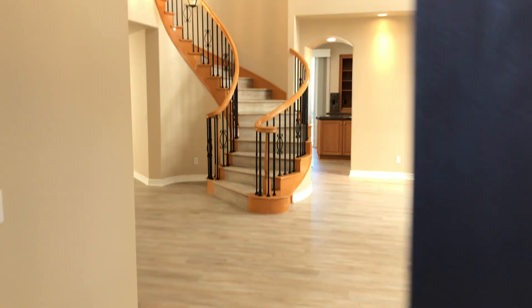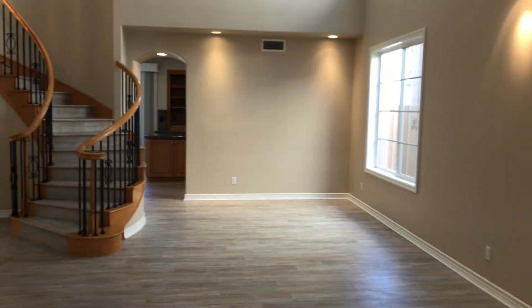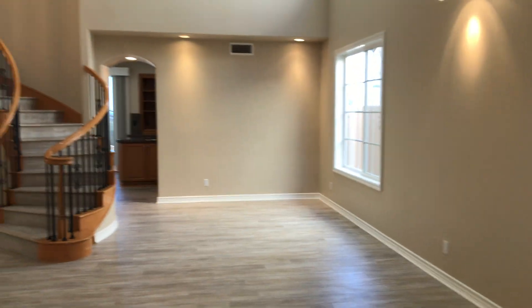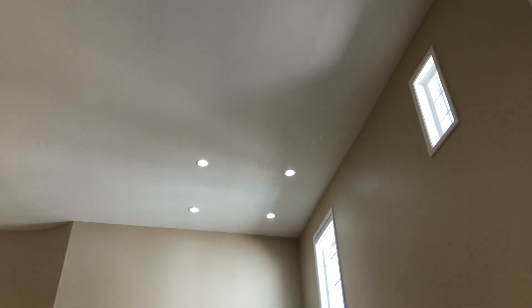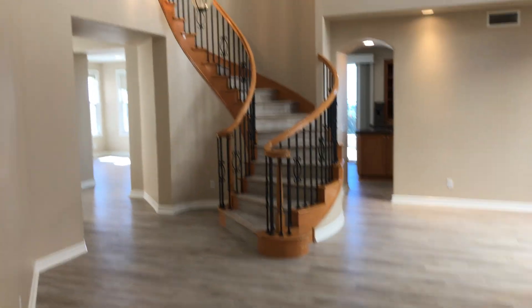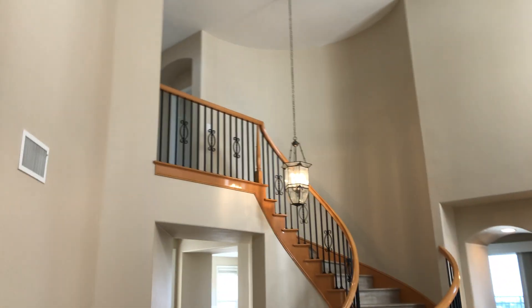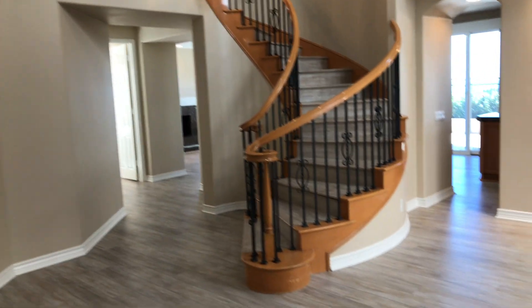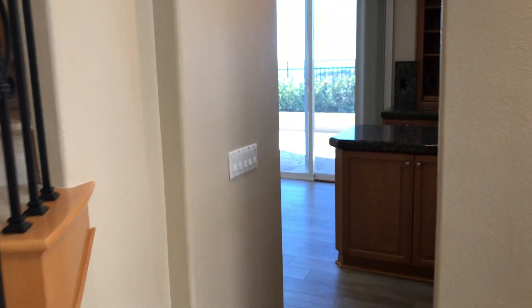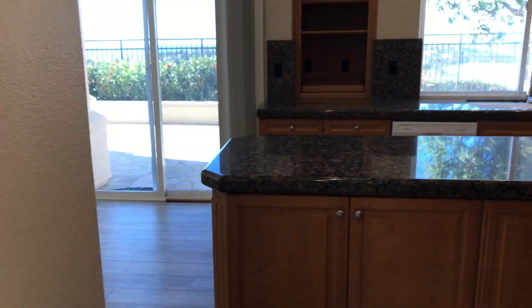Right when you walk in, you're greeted with a beautiful spiral staircase with a large living room, high vaulted ceilings, and lots of natural light as well. Freshly painted walls throughout the whole interior of the house, and as I walk through the living room we will go straight into the kitchen.